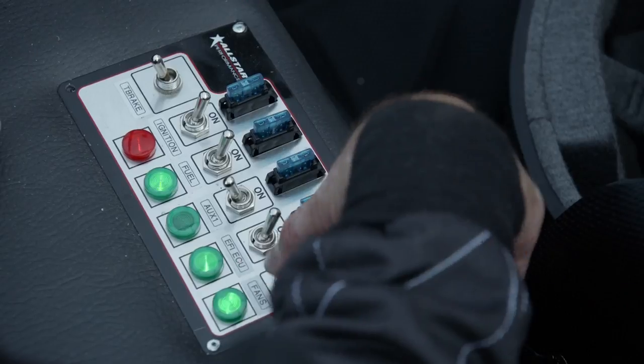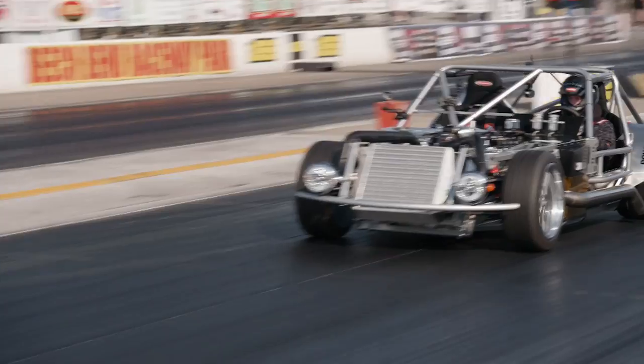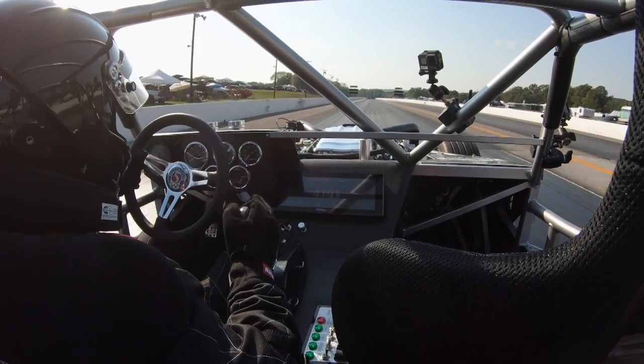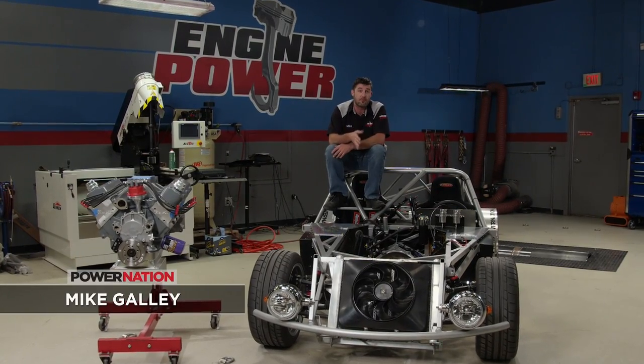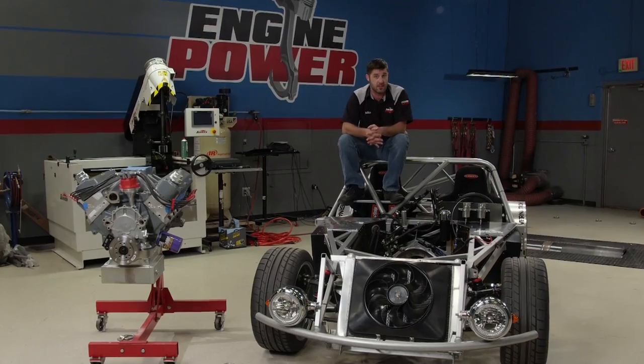The sled made its debut at Holley's LS Fest East. After letting it get its well-deserved attention, Pat strapped in and made an inaugural pass down the drag strip. Since the LS event is in our rearview, Pat and I decided to remove the 427-inch turbo engine and get ready for the next bullet in our stable.